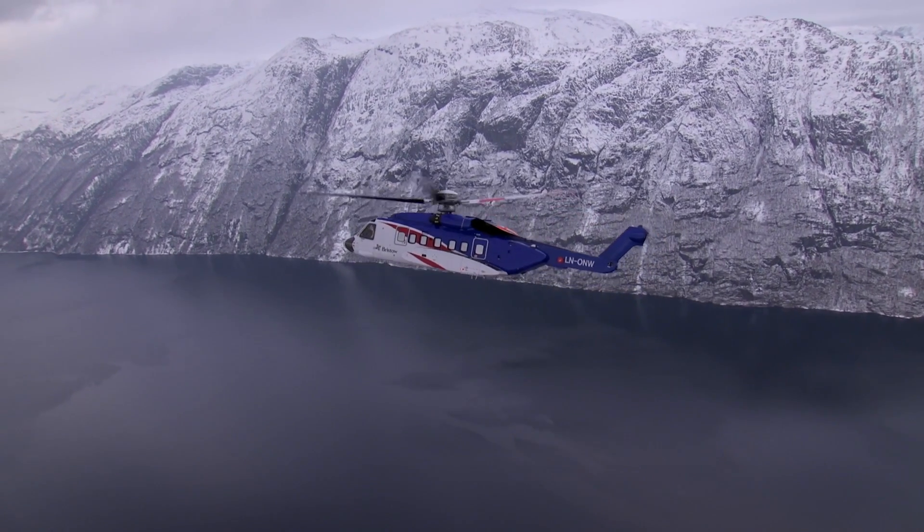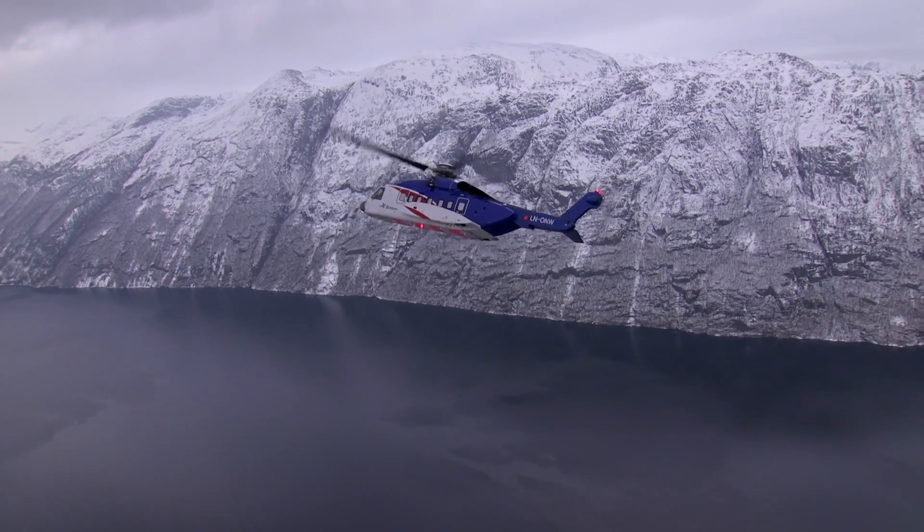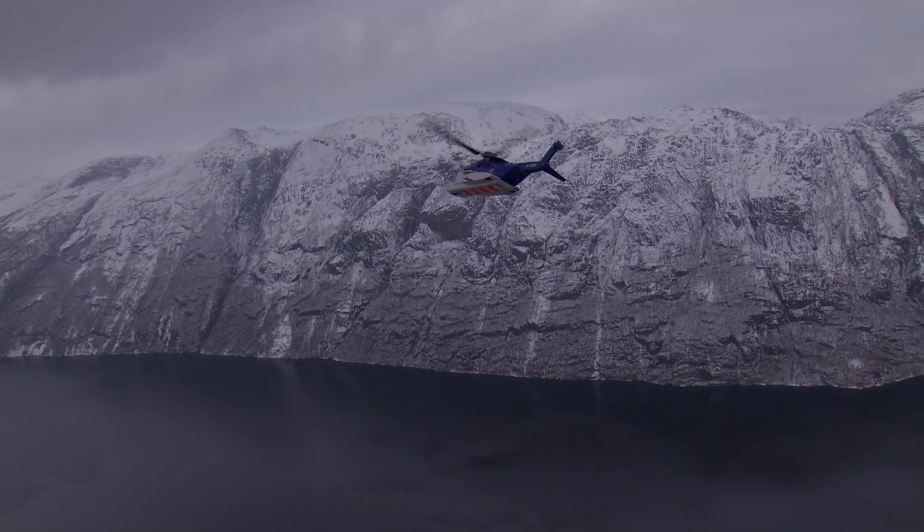The company has delivered more than 300 S92s to date. The new variants are expected to be in customers' hands in three years.